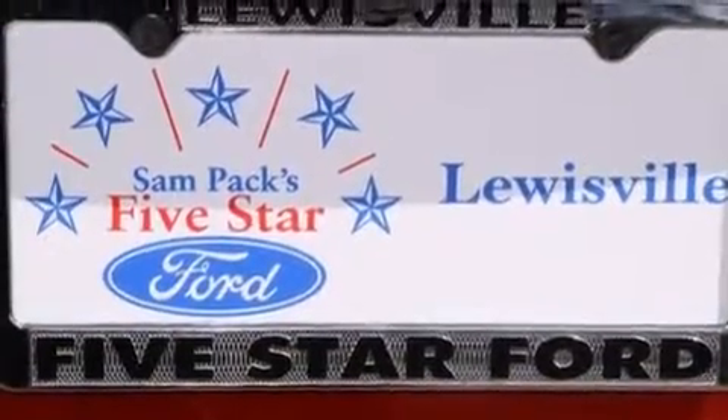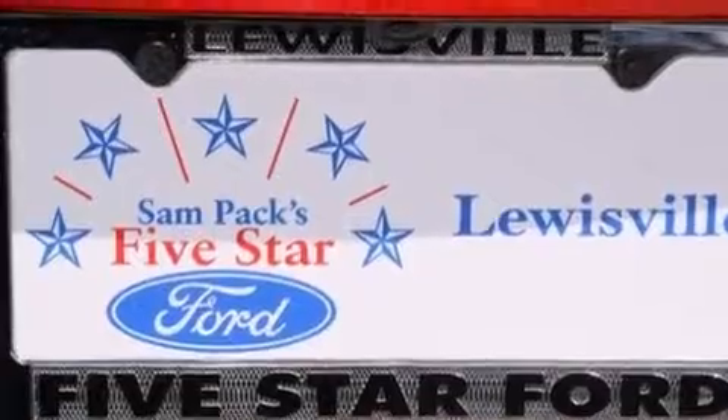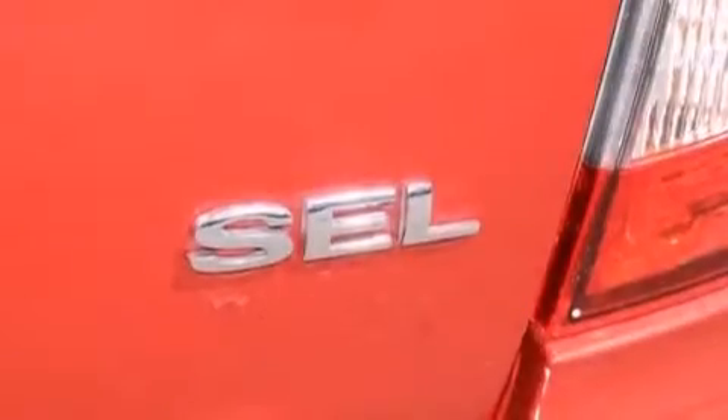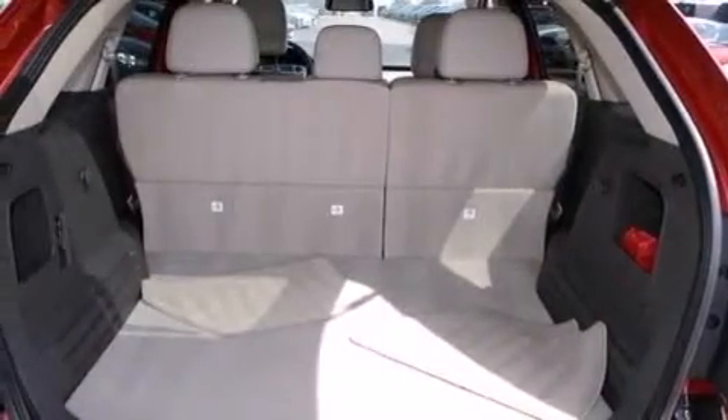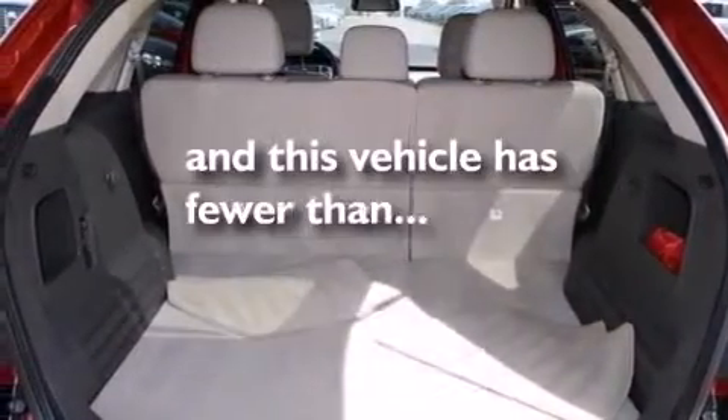Also included is a passenger-side mirror-mounted blind-spot camera, a passenger-side airbag, latch-ready child seat anchors, rear-seat child-proof door locks, and air conditioning with automatic climate control. This vehicle has fewer than 35,000 miles on the odometer.